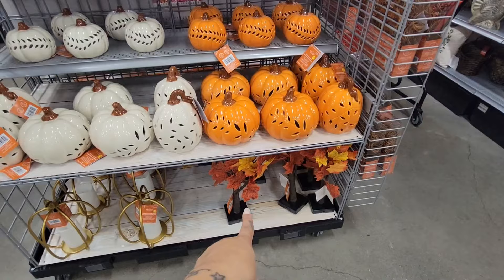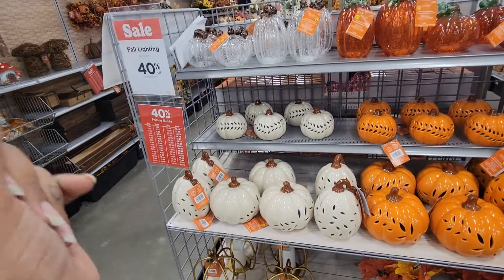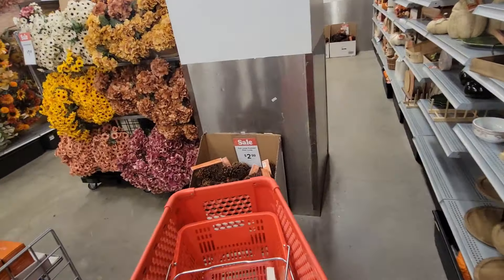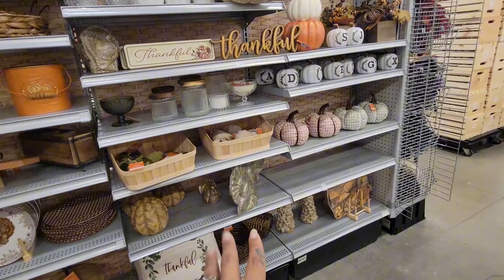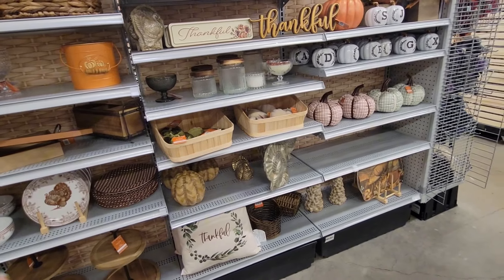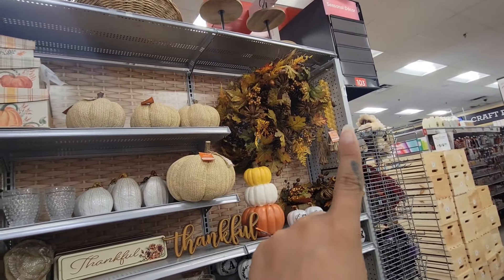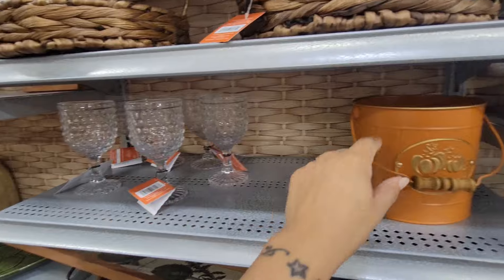I like me some light-up trees along with LED candles. Whoever invented those was the best thing ever because I never have to worry about my house going on fire. They also have items to decorate for Thanksgiving — a sign that says 'thankful.' You've got to be thankful for everything in life. You have your wreath, some boxes, some glass awesome picture frames.